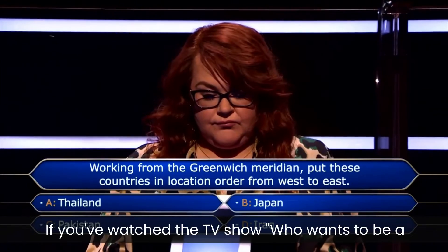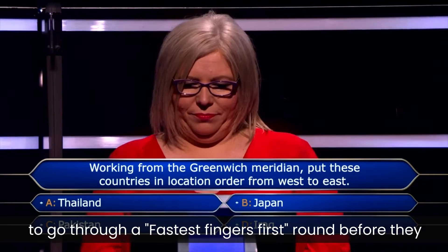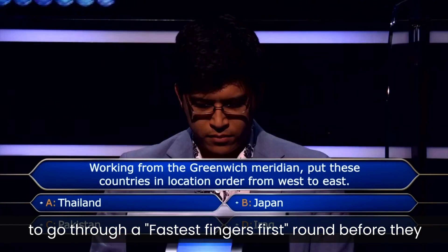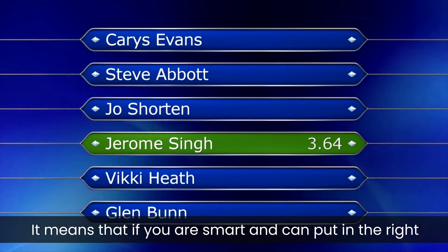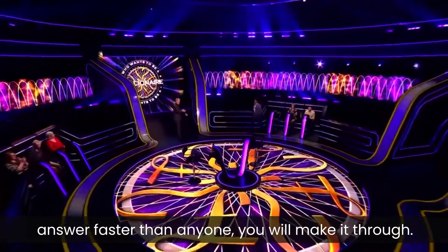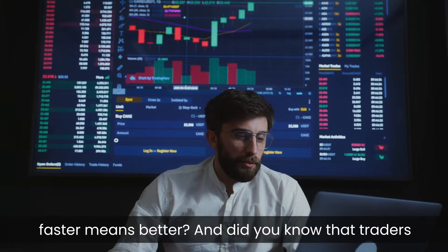If you have watched the TV show Who Wants to be a Millionaire, you would have seen that the players have to go through a fastest fingers first round before they get to the hot seat. It means that if you are smart and can put in the right answer faster than anyone, you will make it through. Now, did you know that in the financial markets too, faster means better?